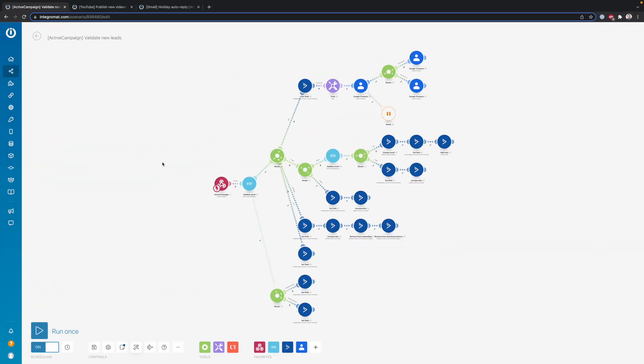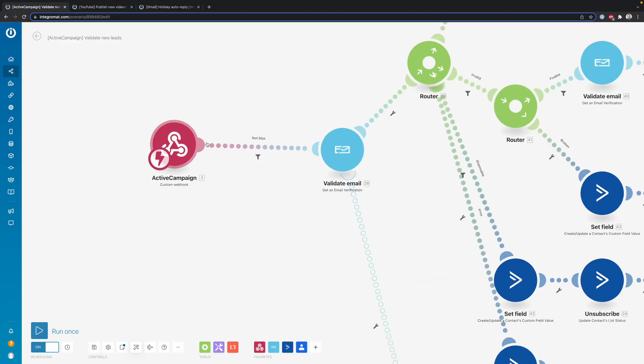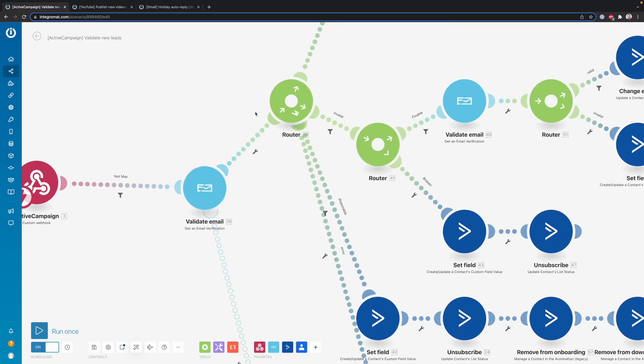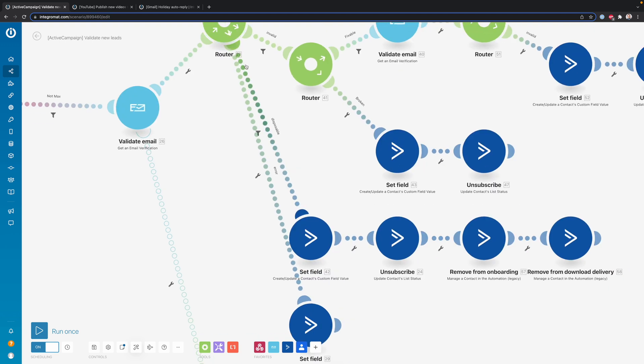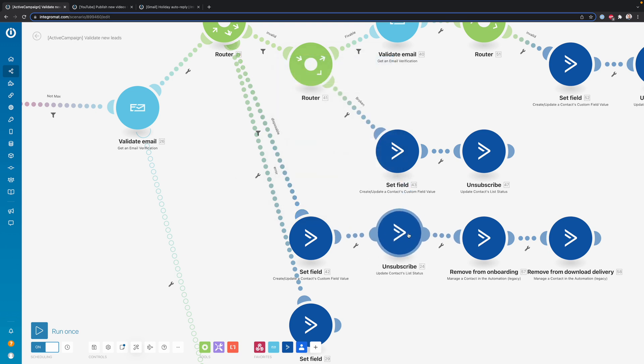For example, what I did here — and it looks really complex, but it's actually really simple — I added a webhook to ActiveCampaign. ActiveCampaign sends over some data to IntegraMat whenever there is a new lead or contact. Then this NeverBounce module checks if the email address is valid, or if it's maybe a disposable or invalid address. Then I can create different paths based on that — for example, if the result is disposable, I unsubscribe that person from my list.